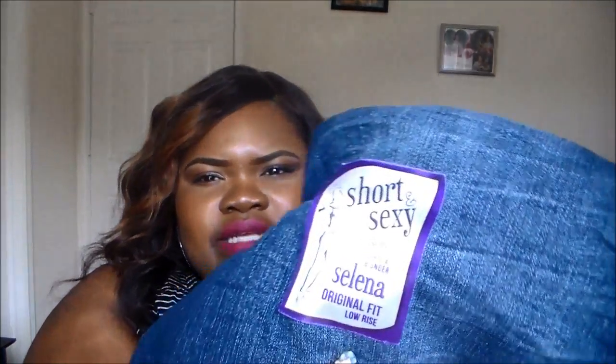Also at DD's I purchased some shorts. I'm not a shorts person but I'm trying to step out of the box — it gets hot, especially down south in Texas, it's ridiculous. These shorts are a size 22. In my dressing room try-on video you'll see I tried on a size 20 but I needed just a little more room. These are called 'Short and Sexy' — made for women 5'4" and under, and they fit really good.